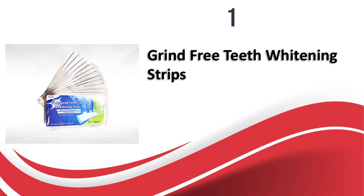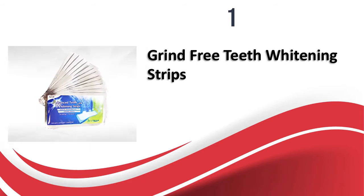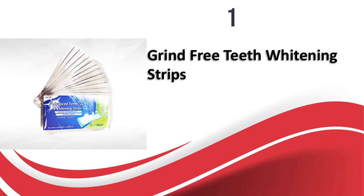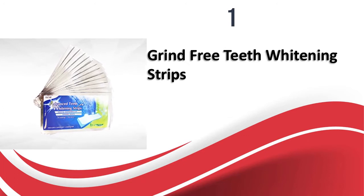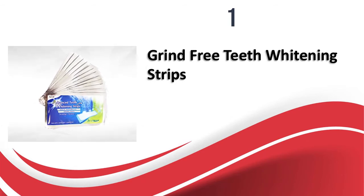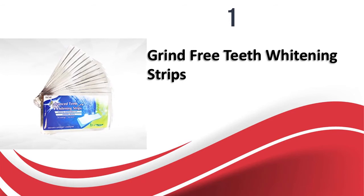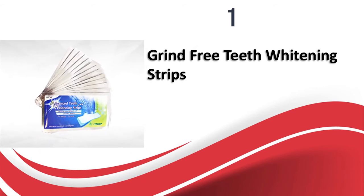There is a little residue left on the teeth after removing the strip, which can be brushed away easily. The price is relatively affordable. These whitening strips adapt to the shape and contour of your teeth to provide the perfect fit, using a whitening gel to make your teeth look sparkling. The strips are very comfortable and do not cause any irritation.